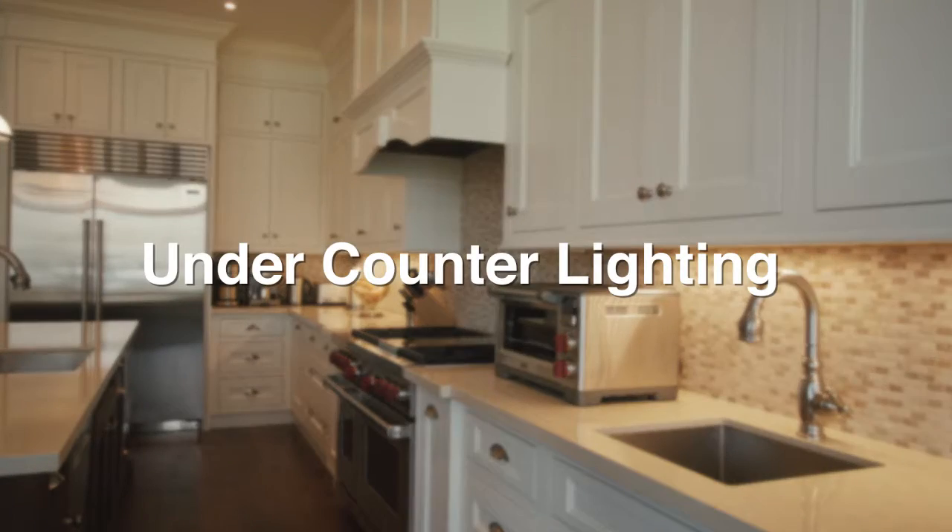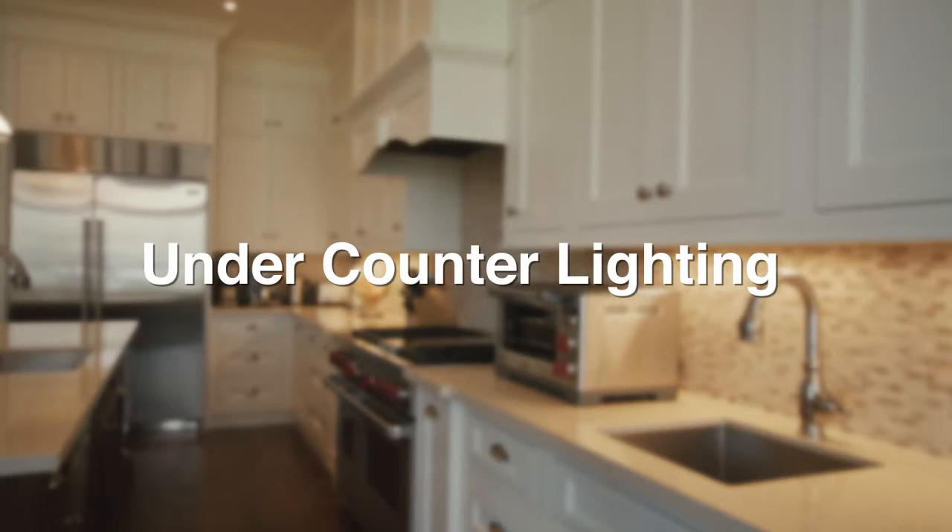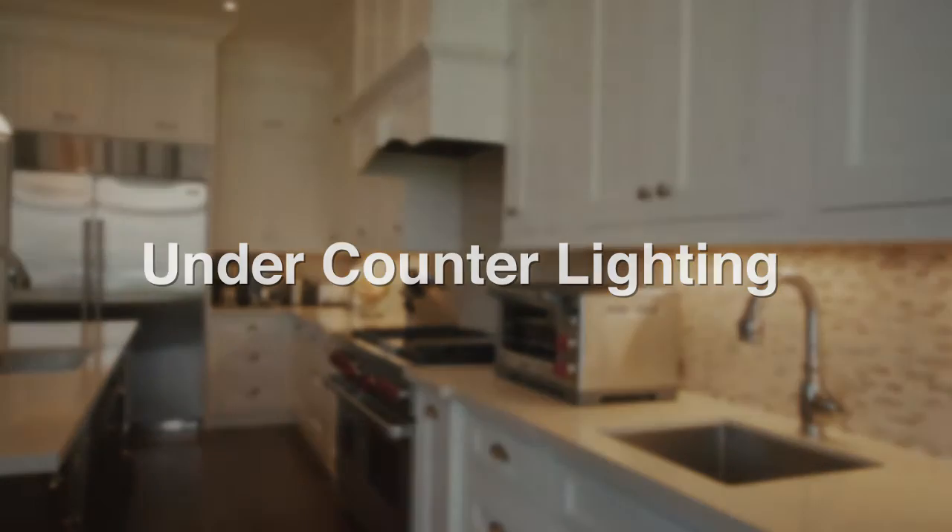All under-counter lighting is roughed in for the clients to accessorize with the kind of lighting they prefer, such as low voltage, strip, neon, or LED.